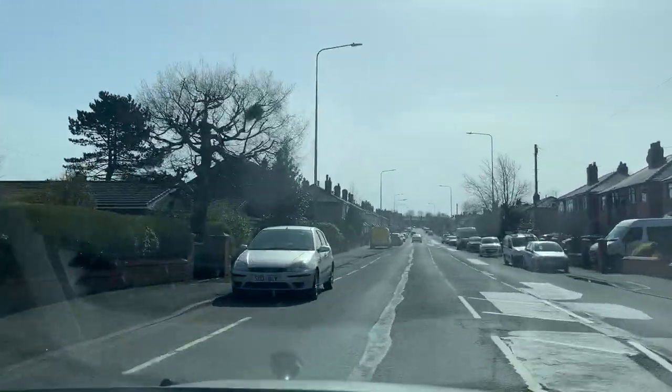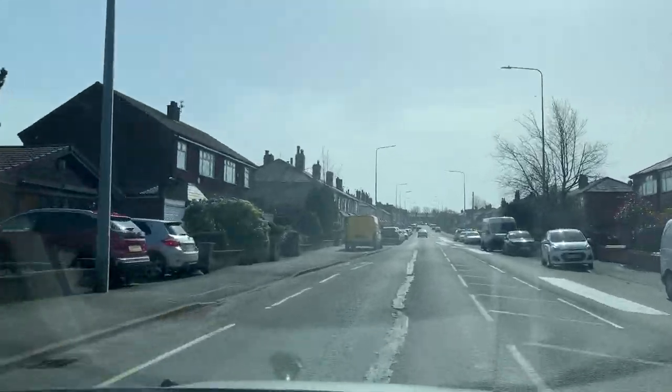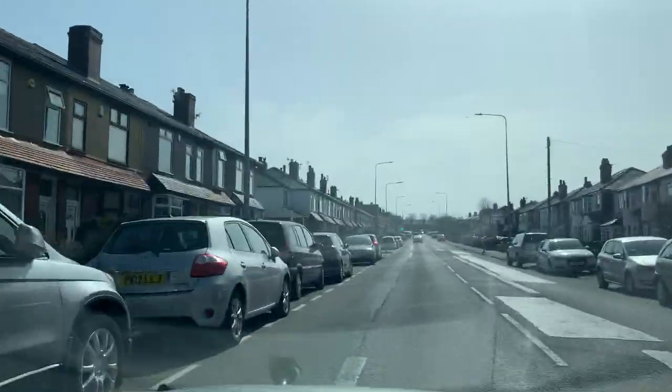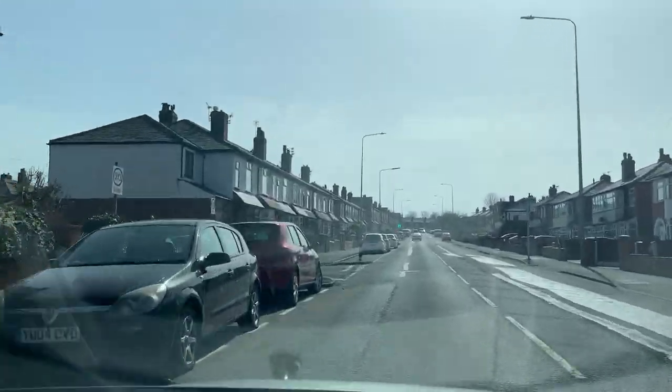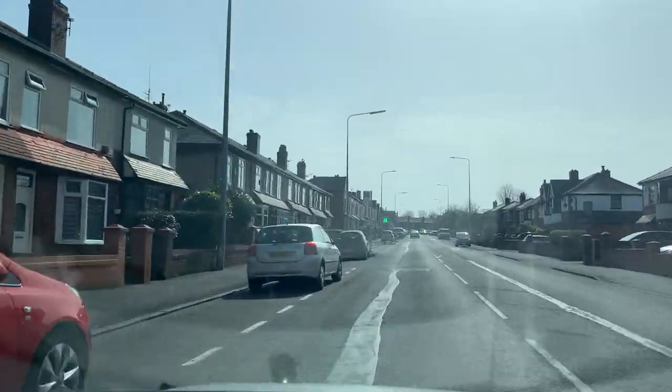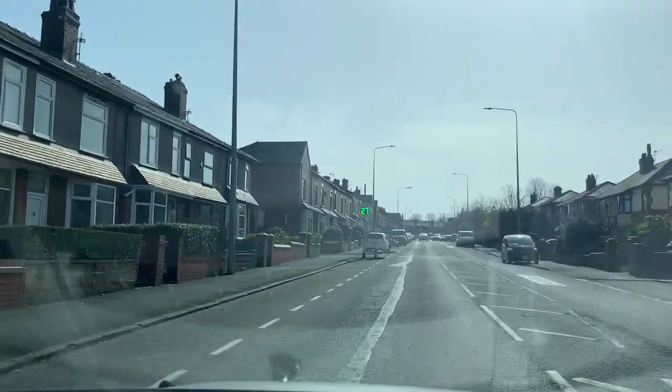Too many parked cars on your left-hand side again — you need to keep a meter away from parked cars. If you can't assess a meter, just pretend the door is open; that is how far you need to keep. The length of your car door is nearly one meter.